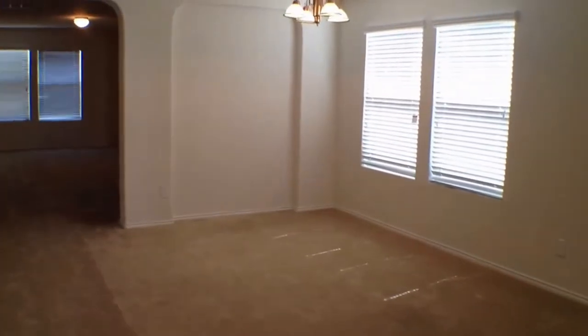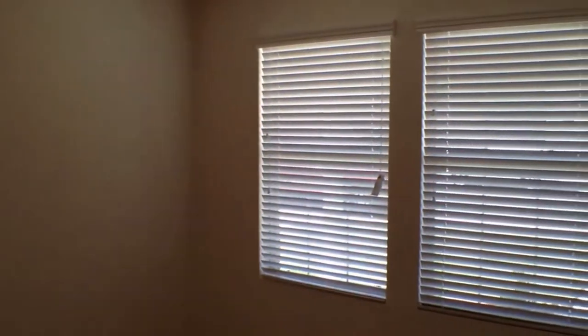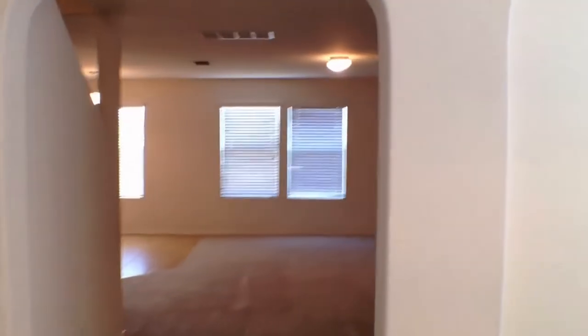And let's go inside. To our right is the living area, and we'll go into the living room dining room combo.